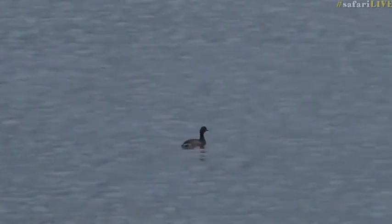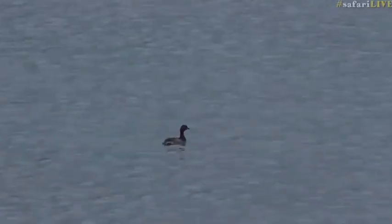Now where have you come from? Hey, pretty little birds. That is the first one I've seen here. Amazing.